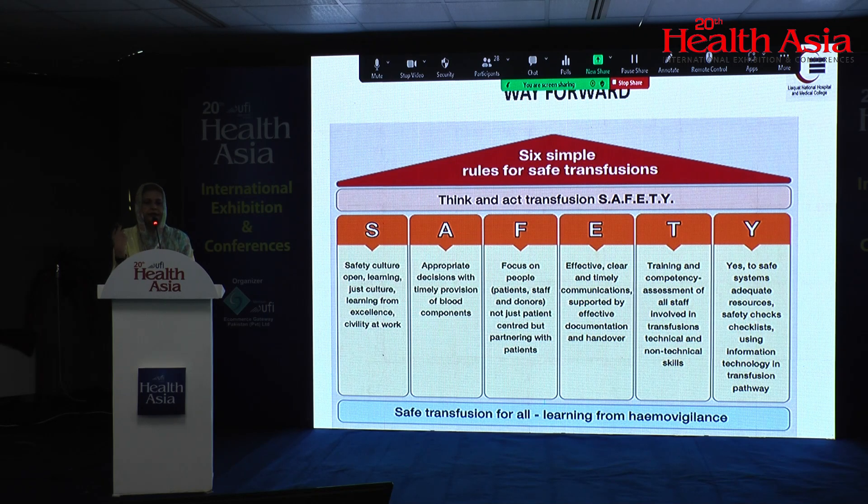The way forward is to follow SAFETY: S is for a safe culture of learning — we should learn from each other and not hide our mistakes; A is for appropriate decision and timely provision of blood components; F is for focus on the people — not just the patient but also staff and doctors; E is for effective, clear, and timely communication with families and patients; T is for training and competency of staff; and Y is for saying yes to safe systems, adequate resources, safety checks, and all important factors to ensure safe transfusion.